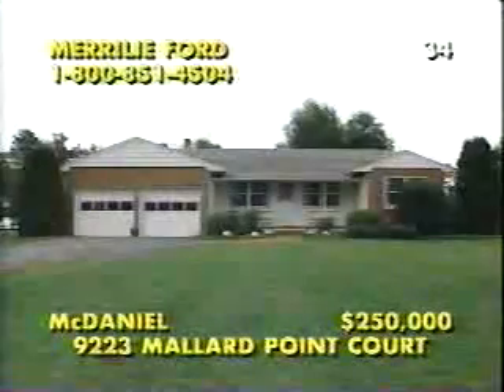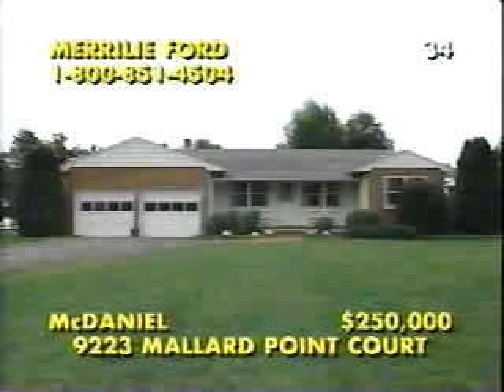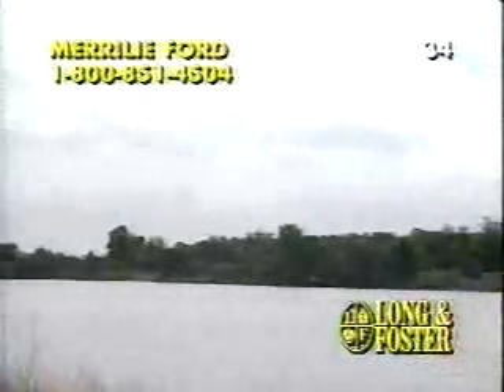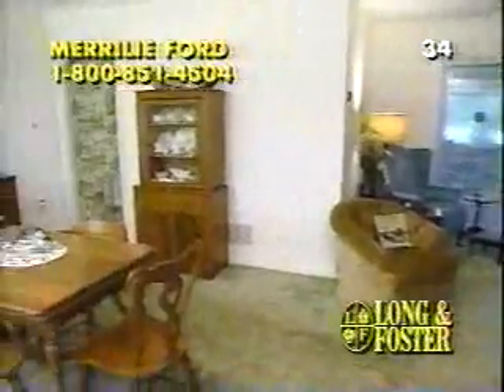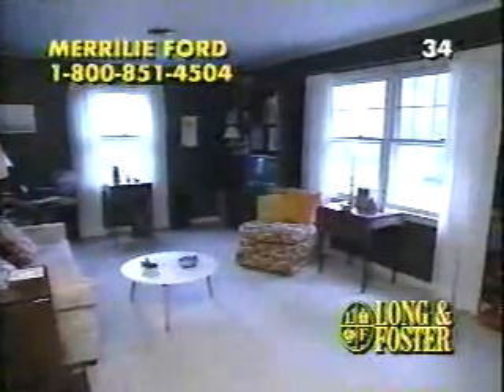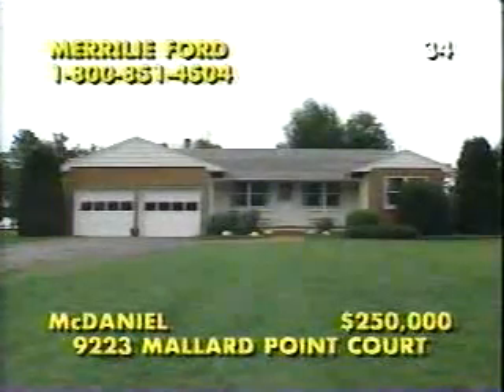Just west of beautiful St. Michael's in McDaniel, Maryland, this Mallard Point rancher is sited on almost one and a half acres bordering pristine Harris Creek. A haven for blue herons, egrets, and other wildlife, the property includes a dock with water and electricity. This idyllic scene is enjoyed from many rooms, like the screened porch just off the living and dining room combination with a fully equipped kitchen. In addition to this comfortable and spacious family room, there is a heated and air-conditioned two-car garage. Call Merrily Ford at 1-800-851-4504.